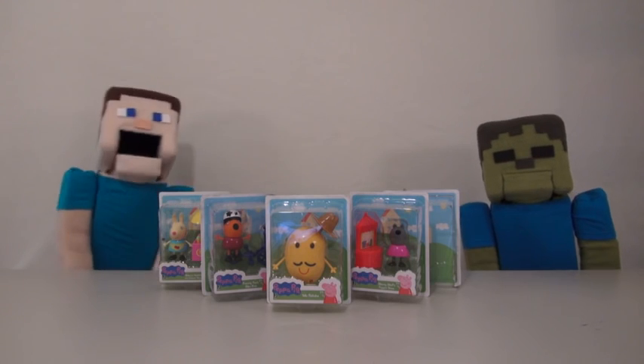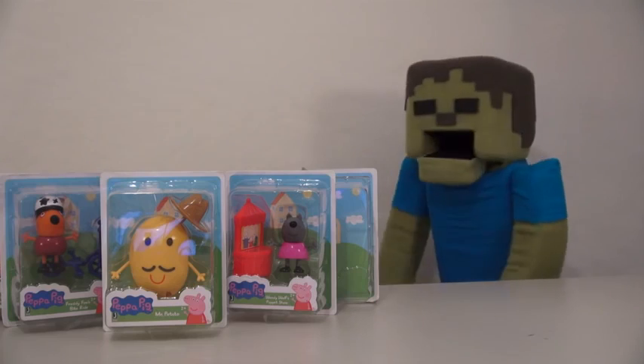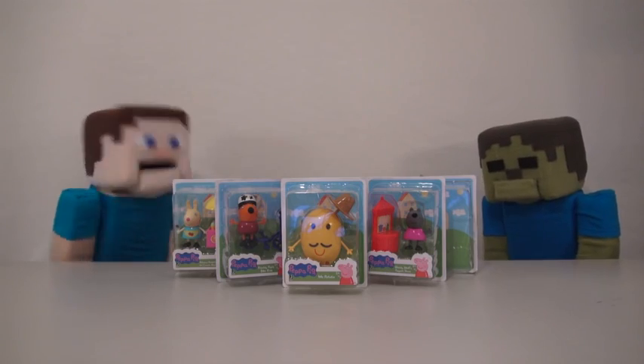Hey kids, welcome to another Peppa Steve Show! Today we're looking at an assortment of Peppa Pig figures. Calm down Zombie Steve — we're gonna open all these brand new Peppa Pig figures right now.